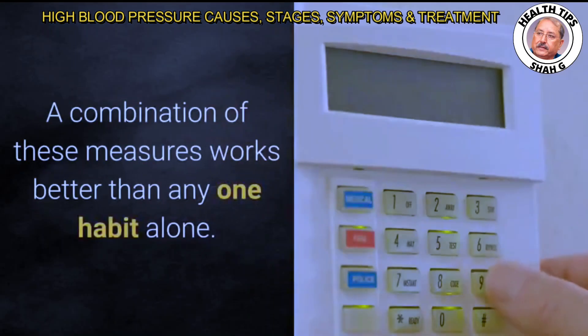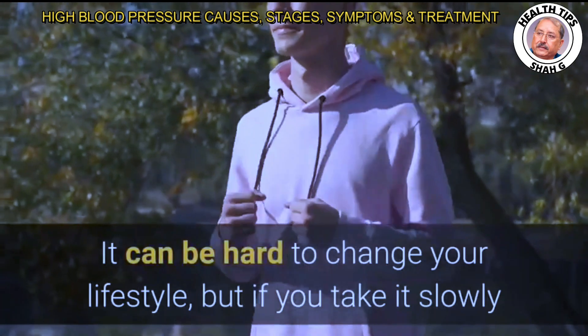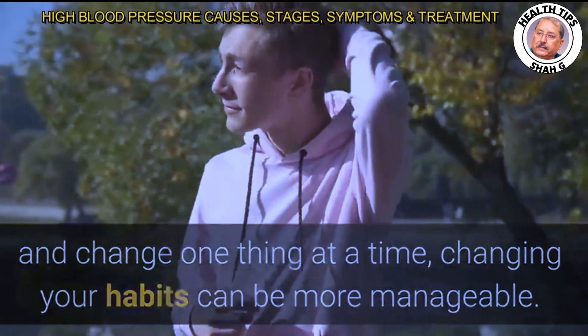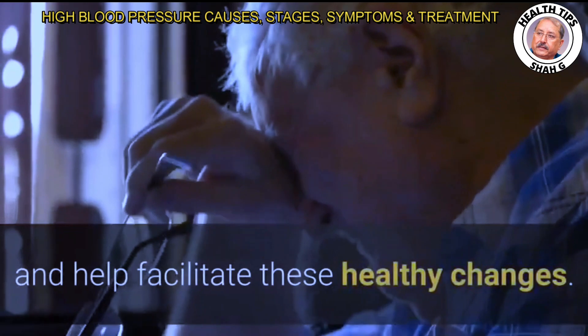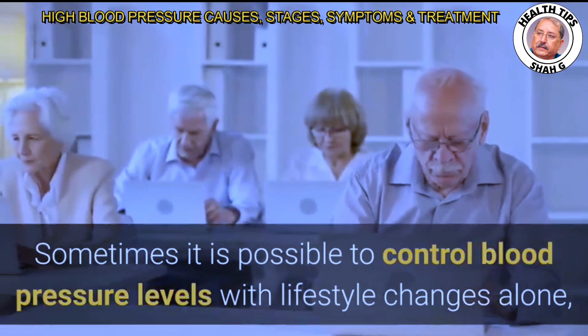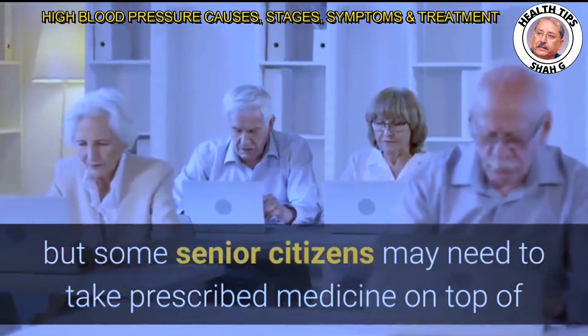A combination of healthy habits works better than any one habit alone. It can be hard to change your lifestyle, but if you take it slowly and change one thing at a time, the changes can be more manageable. Those involved in senior citizen elder care should encourage and help facilitate these healthy changes.